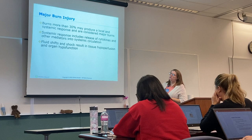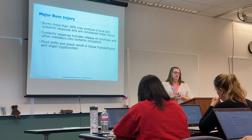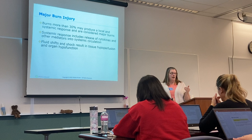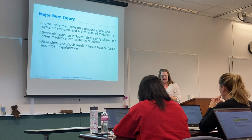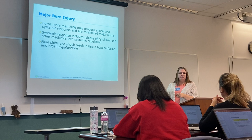What makes a burn a major burn? Major burn means that more than 30% of the body is involved. When you have more than 30% of the body surface area involved, you're going to get systemic responses on top of local responses. The damaged cells release cytokines, and those cytokines cause your immune system to kick in and go overboard — you get inflammation on top of the original damage. These cytokines can even block your renal vasculature, causing kidney damage.